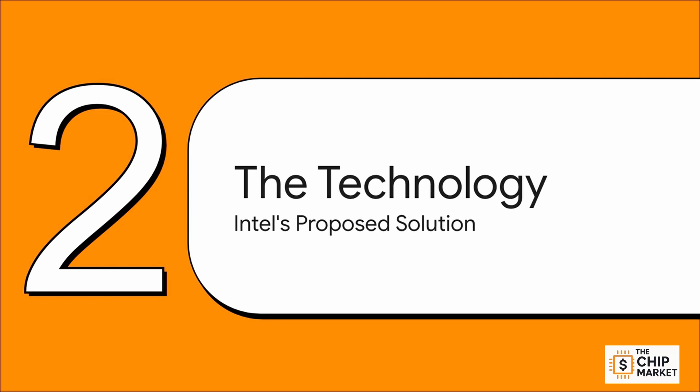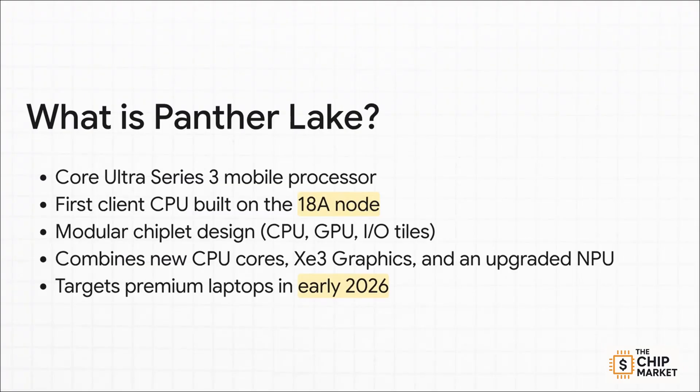On to Section 2: the technology. If 18A is the grand strategy, Panther Lake is the first soldier on the ground. It's the next-gen mobile processor you'll see in laptops, branded as Core Ultra Series 3. Its real claim to fame is that it's the very first consumer CPU built on that critical 18A node. It has a modern, modular chiplet design that combines brand-new CPU cores, next-gen Z3 graphics, and a beefed-up neural processing unit, or NPU, built specifically for AI tasks. They're aiming this at premium laptops, and we should see them in early 2026.